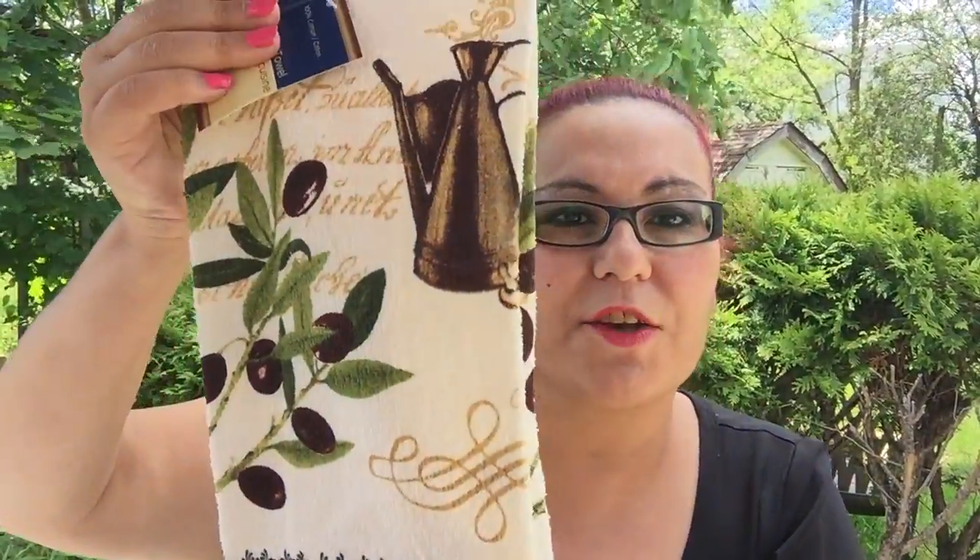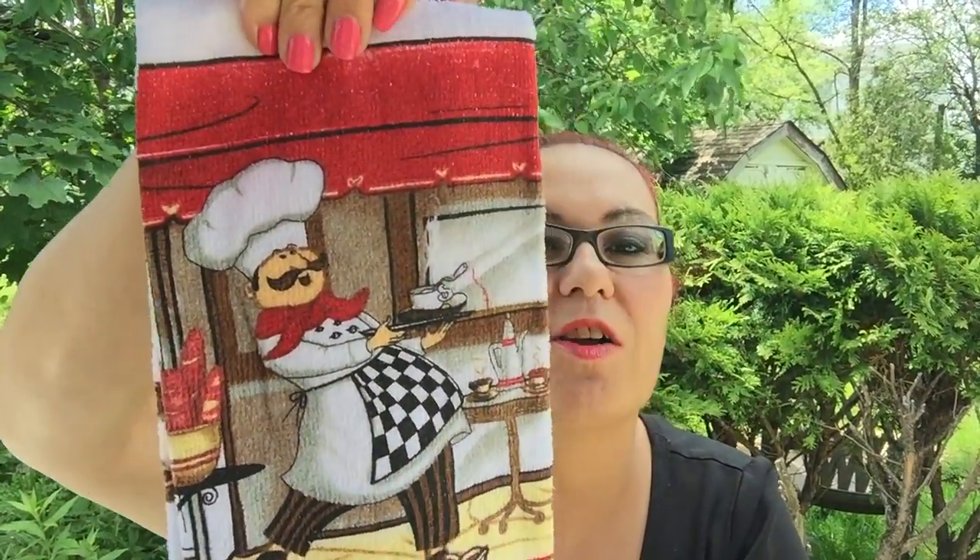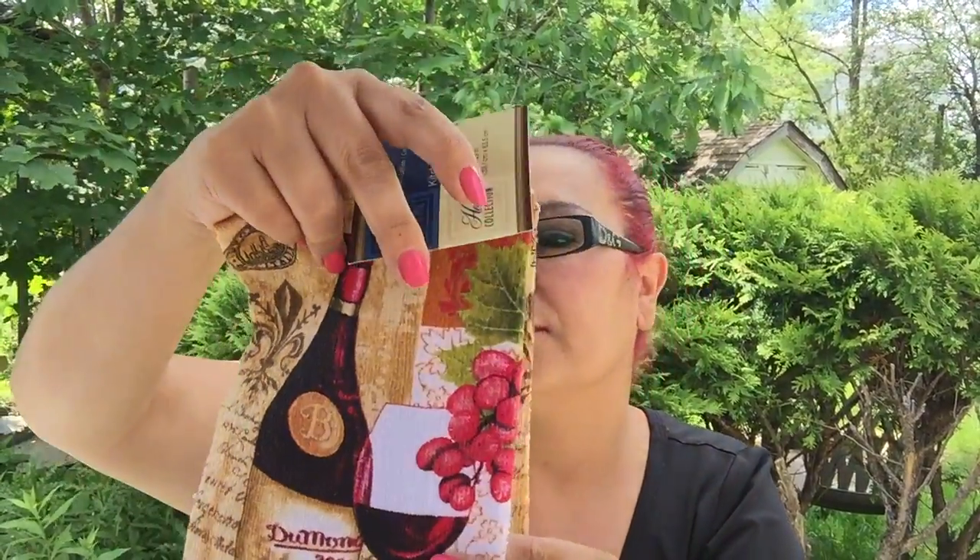This one is also a great purchase — it has a chef man serving coffee as a waiter. Look at the colors and the design! My last kitchen towel is also 100% cotton — it's a wine bottle with a wine glass and grapes on the side. These kitchen towels are a must-have.